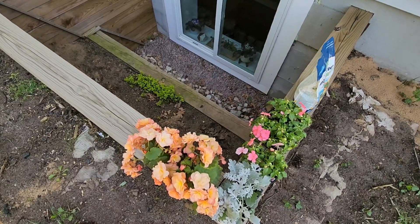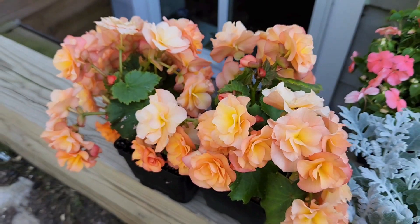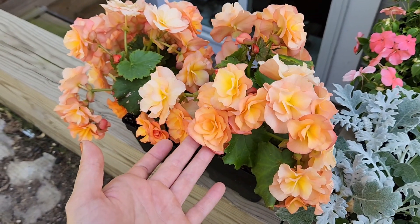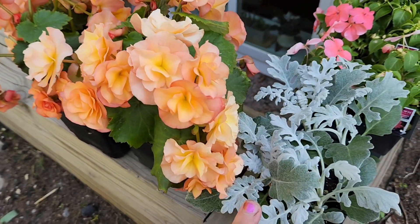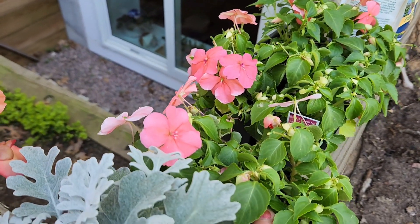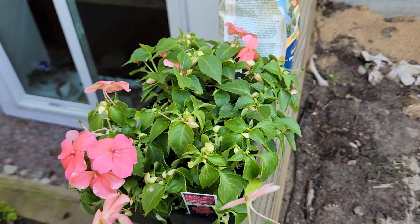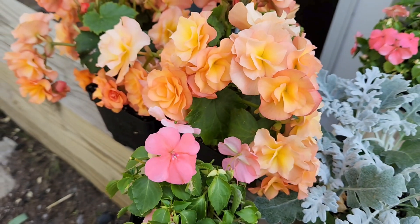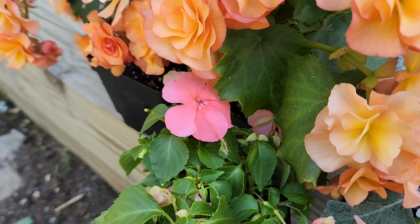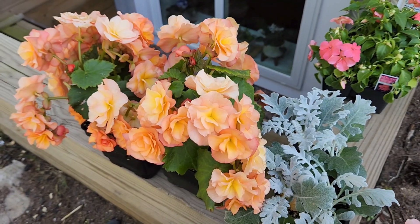So these are the plants that I have for this area. These are begonias — the same begonias as the front, I just needed more of them. Obviously they're so gorgeous. These are dusty miller. And then we have some Beacon impatiens here. This color matches really nicely with the impatiens — like that outer darker pink or brighter pink color on them. So that will be our combination here.